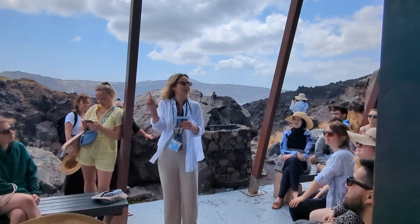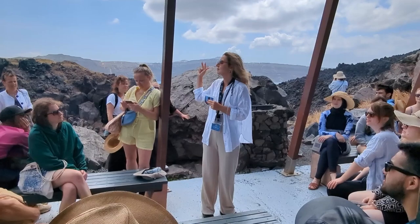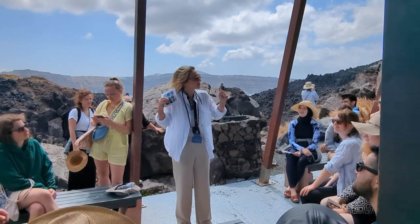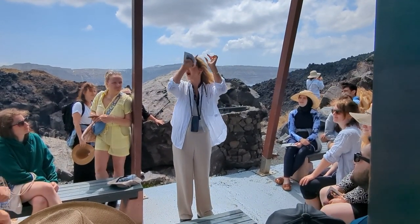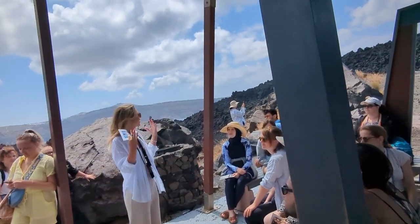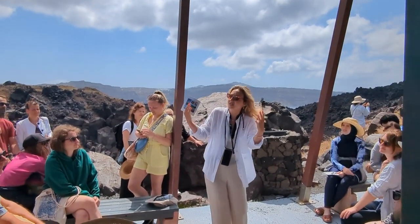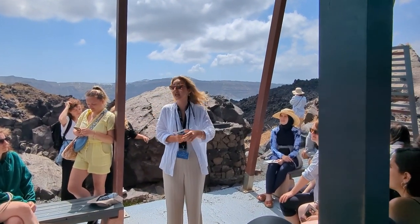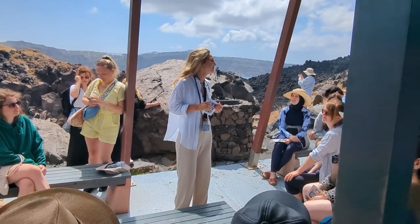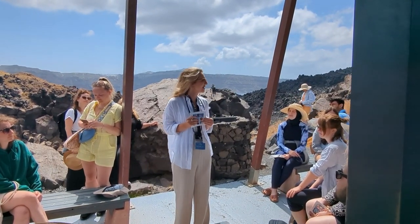Let us do something. Are you familiar with the term VEI — Volcanic Explosivity Index? Time to learn. This scale measures the magnitude of volcanic eruptions and goes from zero up to eight. The Vesuvius eruption in Italy at 79 AD, which destroyed the city of Pompeii, was at VEI scale five. Santorini's Minoan eruption in 1613 BC was at scale seven — that means 100 times more powerful.